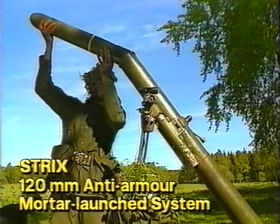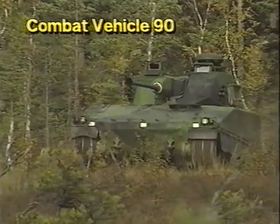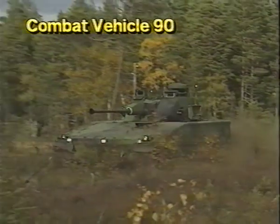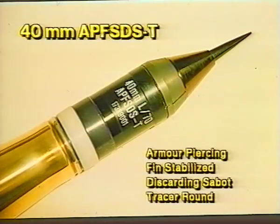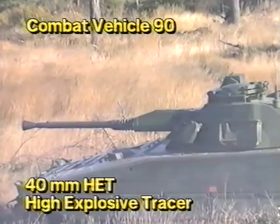On the third and final day, the guests took positions to see the Strix warhead demonstration. The Strix is a new 120mm mortar-launched, terminally guided anti-armor projectile. The Bonus 155mm artillery-launched anti-tank shell with two sensor-fused submunitions was to be demonstrated in a warhead shoot-off, as well as the CV-90 with its 40mm ammunition: the 3P, the APFSDS-T, and the AGT round.